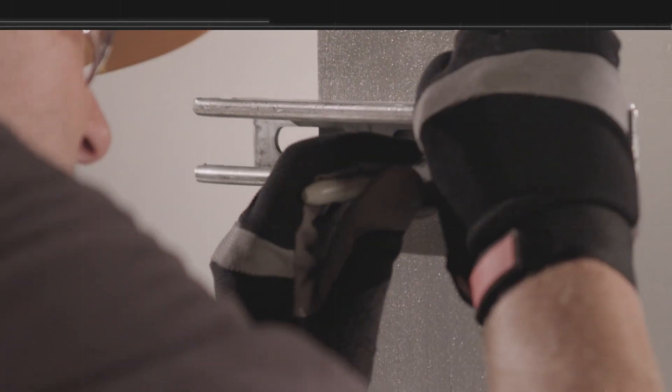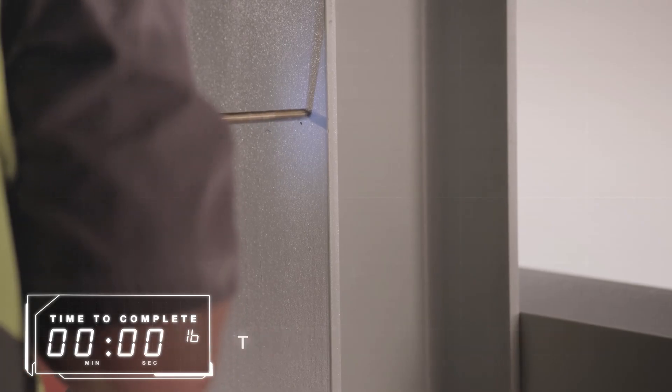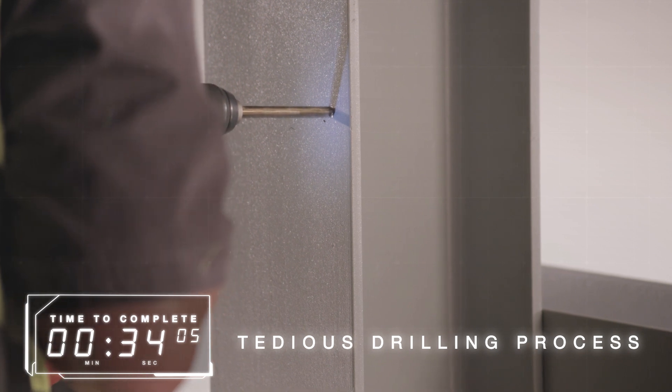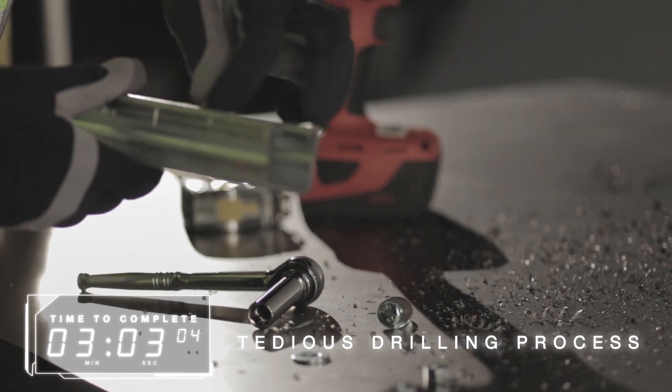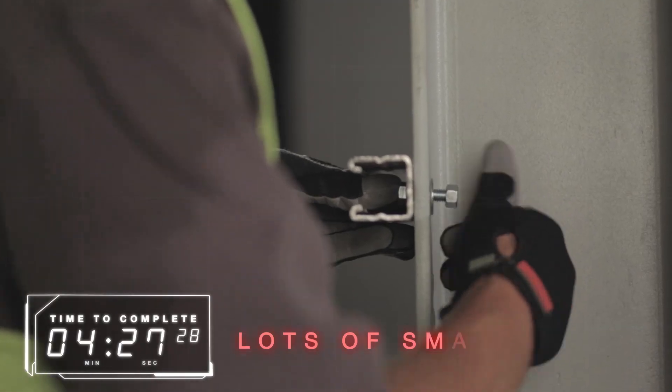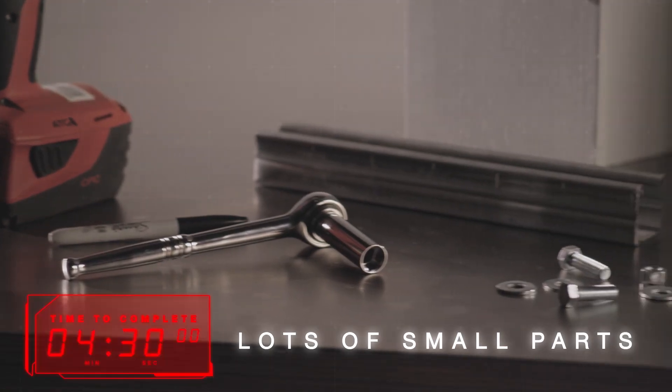Through bolting requires the penetration of the flange which can be a long and tedious drilling process, especially with thick steel flanges. The installer needs to be able to access both sides and often has to fumble around with lots of small parts like bolts, nuts and washers.